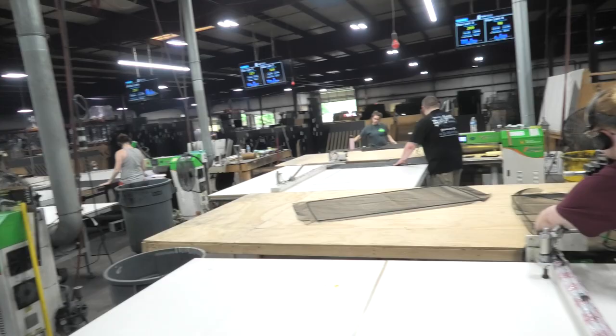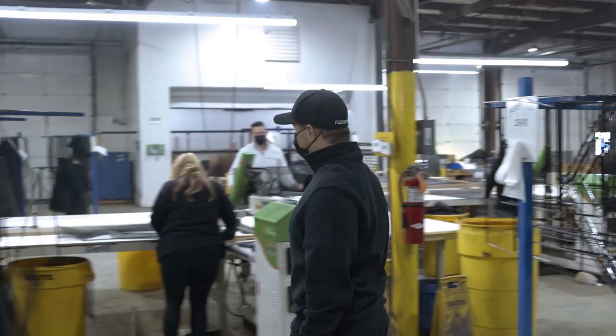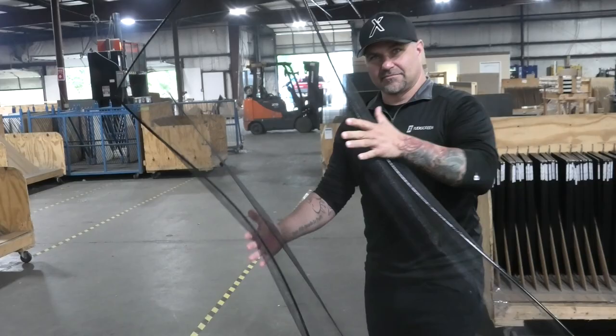Miller Weldmaster has been fantastic to work with, from designing custom solutions to even stuff like when something happens — because we're running these machines 24 hours a day, six days a week, things break. Miller Weldmaster has been fantastic as far as servicing and helping us get spare parts and all of those types of things. So we strongly suggest working with Miller. We don't know why we would ever not.